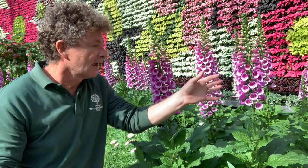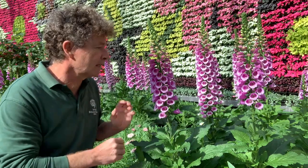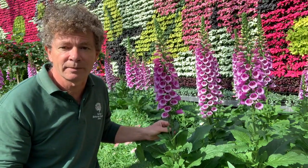It's a beautiful plant that attracts bees to the garden, who come looking for nectar. So this is the foxglove, or Digitalis purpurea.